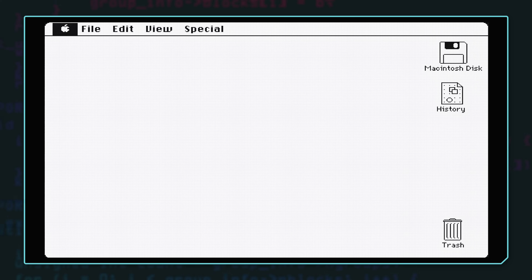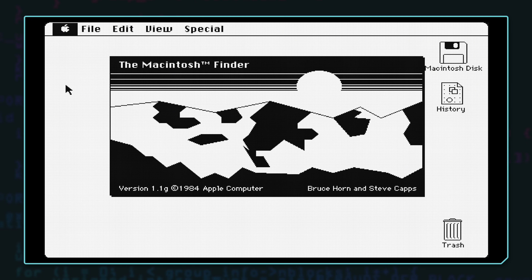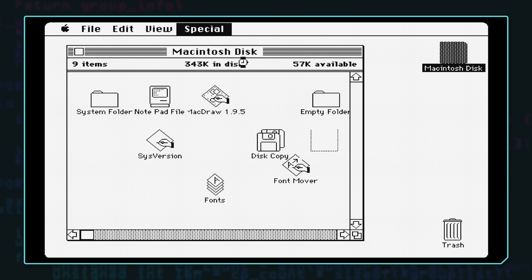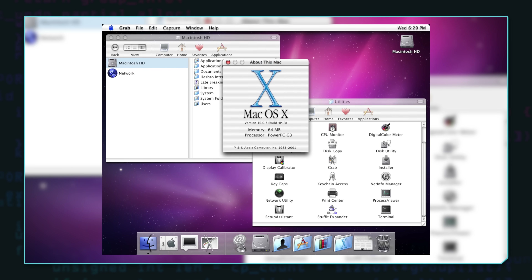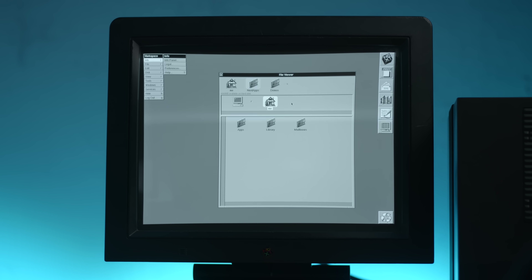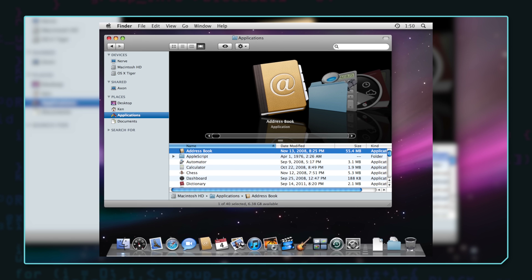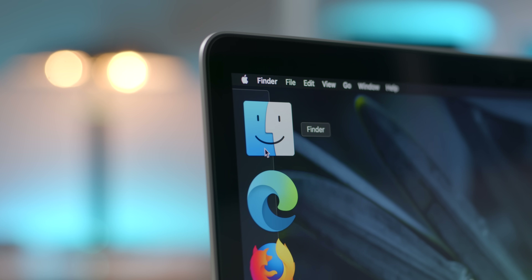A brief history of the Mac Finder. The Finder was released on the first Macintosh in 1984. It's the default file manager in macOS. In 2001, it was redesigned for macOS 10 with NeXTSTEP influence, and it gained new features and a 64-bit rewrite throughout the years, landing us to the present. Basically, it's your file manager, and much like File Explorer in Windows, it's a very important program that runs mostly in the background.